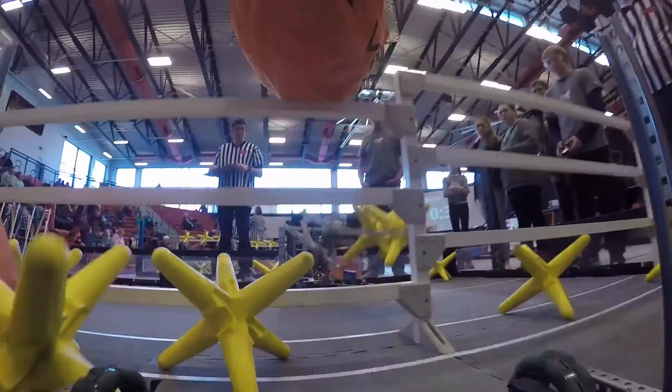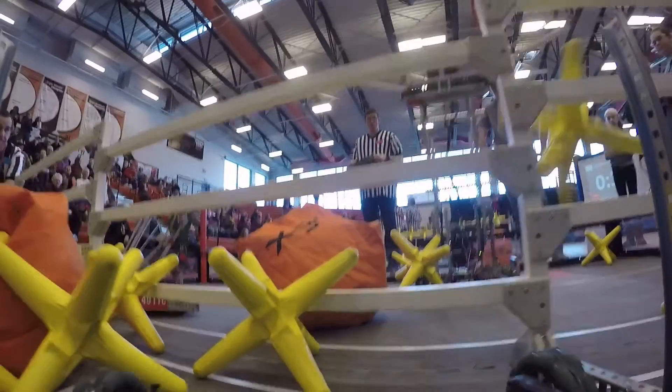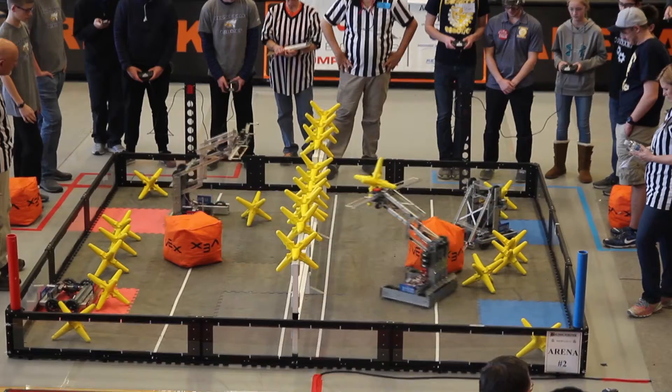The competition this year is called Starstruck. The robots basically have to take these pieces and dump them over the top of a wall, and then the robot on the other side is trying to dump the pieces back onto this side. It's a back and forth battle between the robots to see who can get the most pieces on the other side.